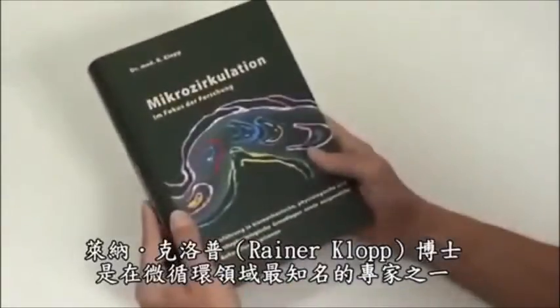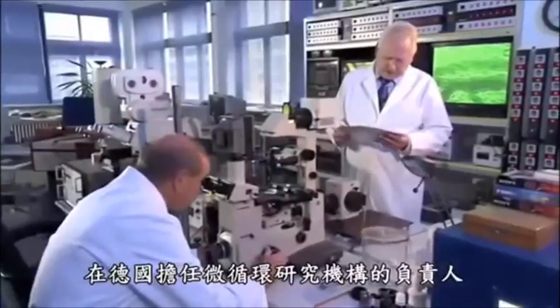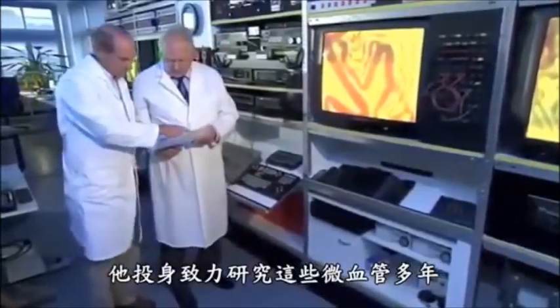One of the best-known experts on the subject of microcirculation is Dr. Rainer Klopp. As head of the Institute for Microcirculation and erstwhile chief physician at the Charité Berlin, he has been involved in research into these minute blood vessels for many years.